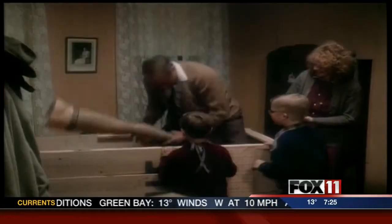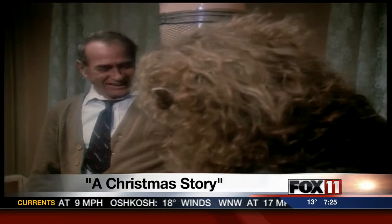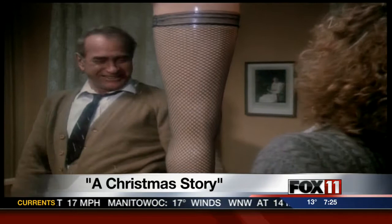Look at that! What is it? It's a leg! It's a leg, you know, like in a statue. Statue? Yeah, statue! Ralphie!